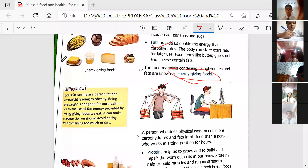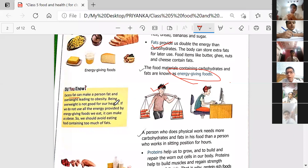Excess fat can make a person overweight, and that condition is termed as obesity. Being overweight is not good for health. If we do not use all the energy provided by energy-giving foods, it can make us obese. That is why a balanced diet differs based on age and the activities a person is doing.